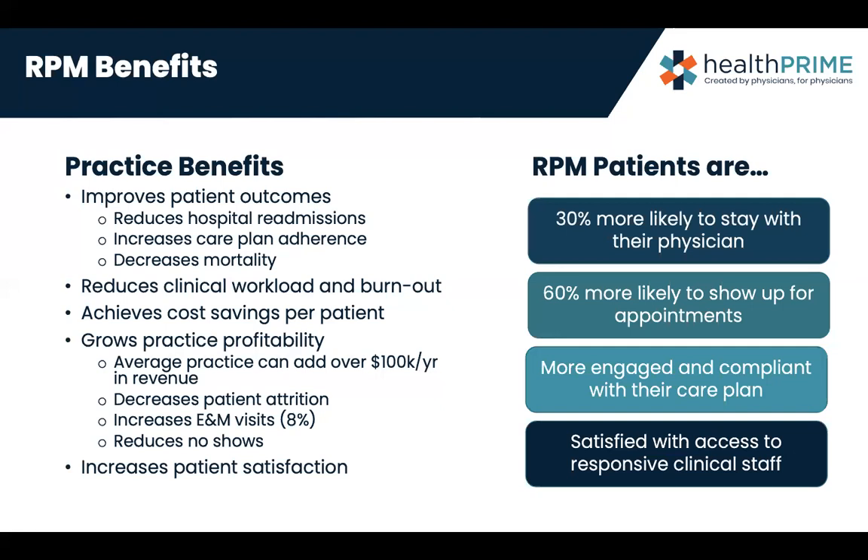Patients become more satisfied with access to a clinical staff member. We like to present RPM as an arm to the physician's office and an extra person the patient can reach out to. Patients really appreciate that — they see it as an investment into their health. The practice benefits too; we want our patient outcomes to improve.